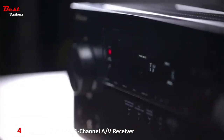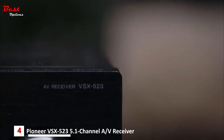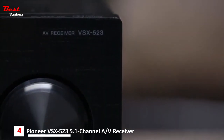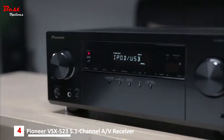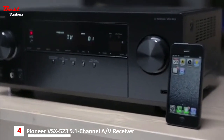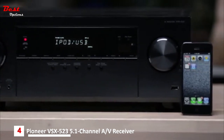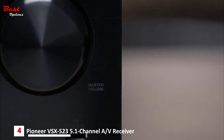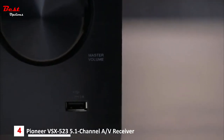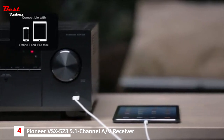Smartphones have become a convenient and powerful way to stay connected to your favorite entertainment on the go, but there's no reason why you shouldn't enjoy it in the living room too. Pioneer has been a leader in smartphone connectivity from the start, and that's why the VSX-523 has a USB port on the front of the receiver made for iPhone and iPod — certified including the iPhone 5 and iPad mini.